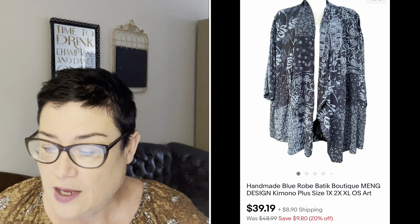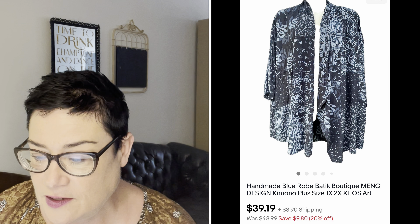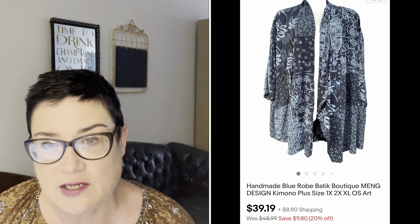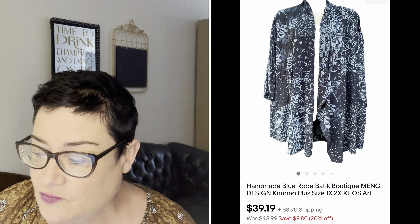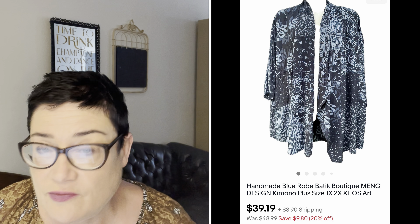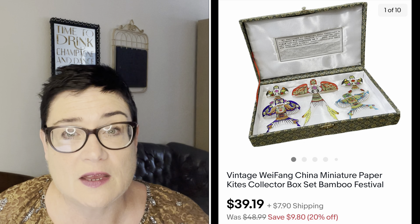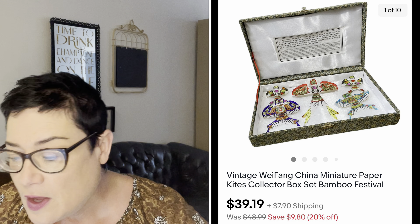Next, a handmade blue robe in batik fabric — batik is a very particular type of fabric. This was from the brand Meng Designs, a kimono in a plus size (about 1X-2X; I measured it because it just said "one size"). It sold overnight for $39.19; I had paid $4.99 at the Salvation Army; buyer was all in for $50.45.